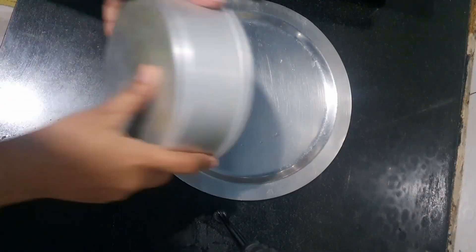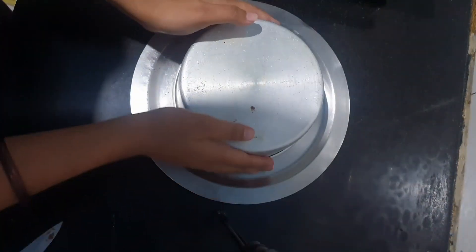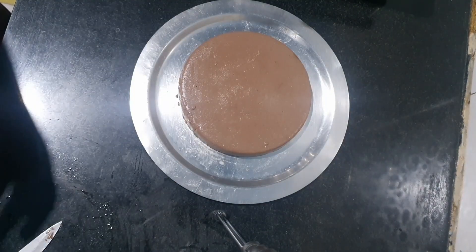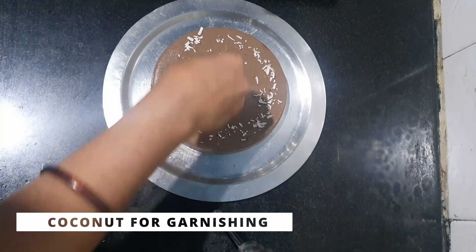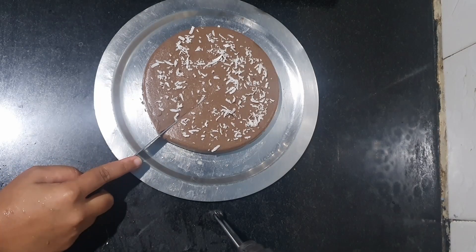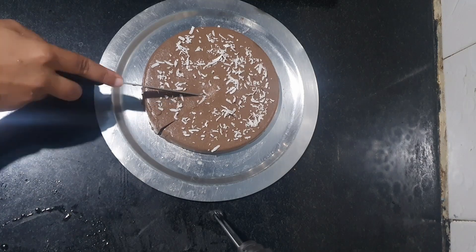There you have it folks — creamy coconut cocoa pudding! It's a perfect blend of tropical coconut and rich chocolate. It's an absolute delight to make and an even bigger delight to eat. If you enjoyed this recipe, don't forget to hit that like button and subscribe to our channel.